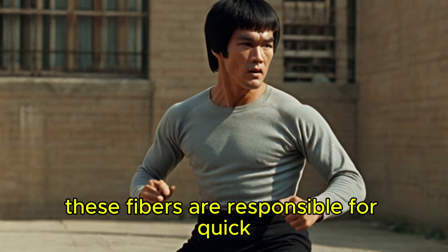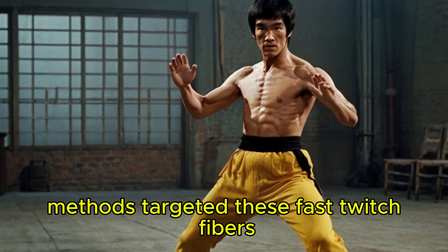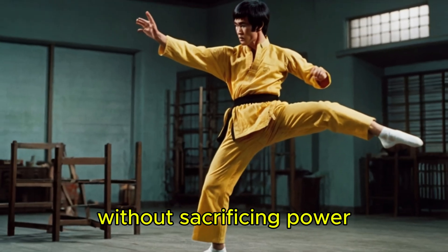Fast-twitch muscle fibers are responsible for quick, powerful movements and are essential for delivering strikes with extreme speed. Lee's training methods targeted these fast-twitch fibers to improve the speed of his kicks without sacrificing power.